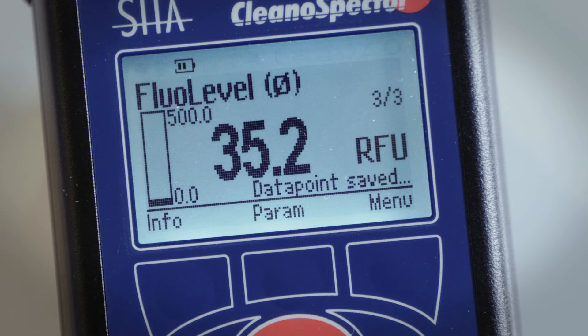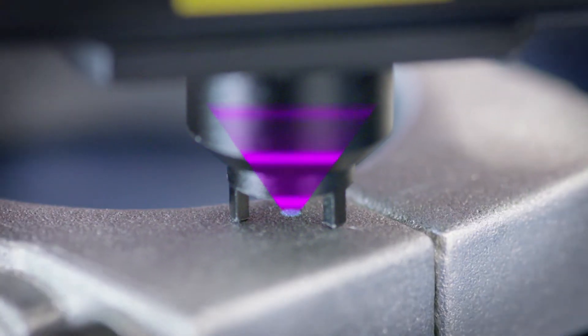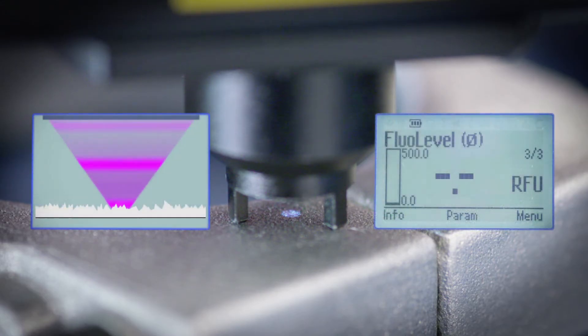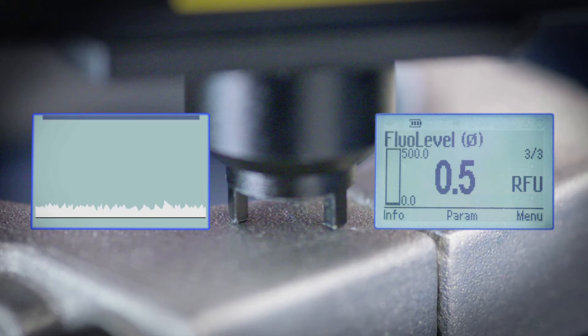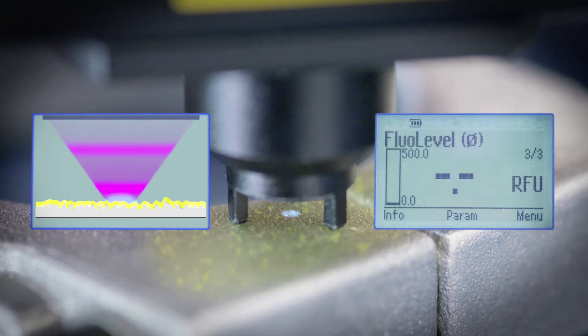The measurement principle is based on the fact that organic substances fluoresce under UV light. The UV light is focused onto the surface, and the contamination fluoresces.